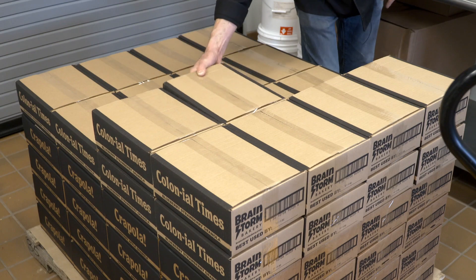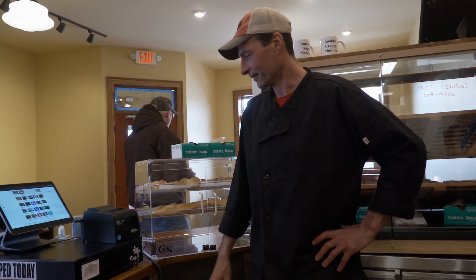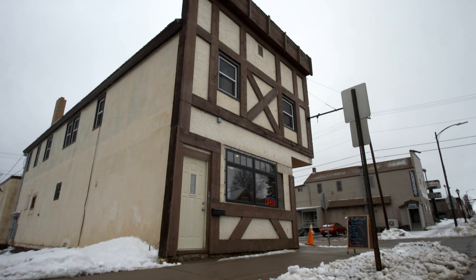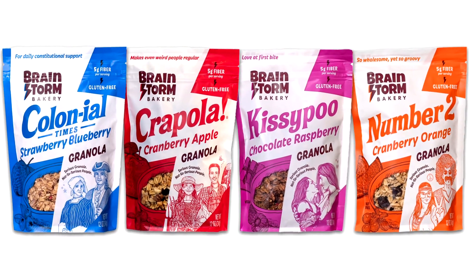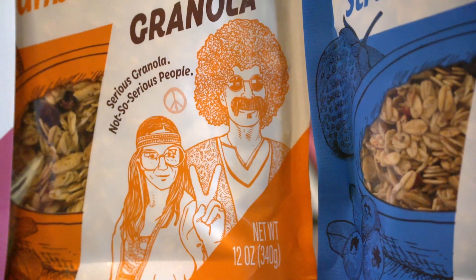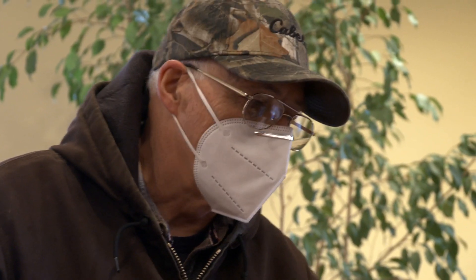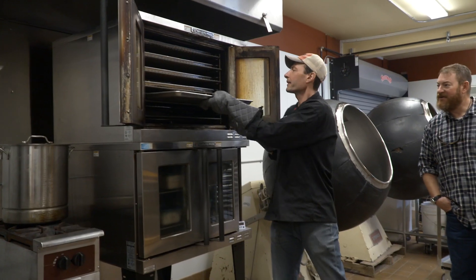All the people who support this brand mean more to the Stroms than anything. When they moved their bakery they did a Kickstarter campaign because they didn't have enough money to move on their own, and the community helped fund it. So now maybe the Crapola granola story makes sense — a product of passion, born by people with a serious sense of humor. They took a little chance at the farmers market, and the rest is history.